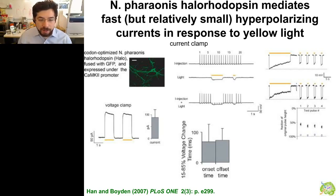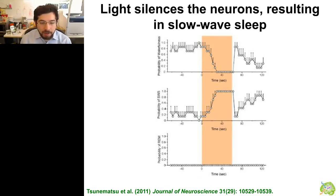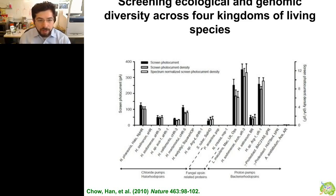This molecule was not very strong, and there's only one paper where people used this original N. feronis halorhodopsin to change the behavior of a mammal. This was done by Yamanaka's group, who put the molecule into hypocretin/orexin-expressing neurons in the hypothalamus of mice transgenically and implanted an optical fiber to silence these neurons — the neurons compromised in narcolepsy patients. When they illuminated those cells, the neurons were silenced and the probability of wakefulness went to zero within about half a minute. All animals fell asleep within tens of seconds, then woke back up after the light was turned off.